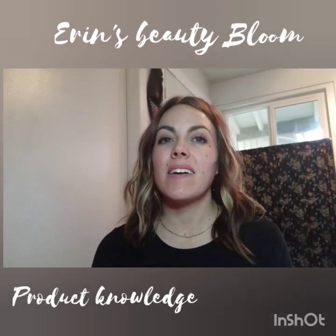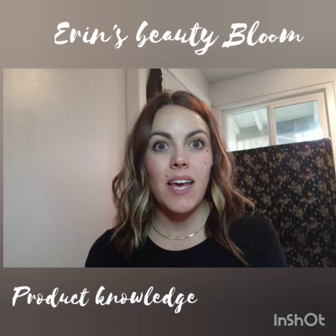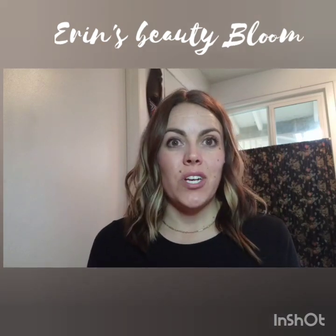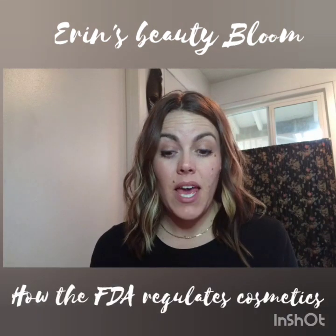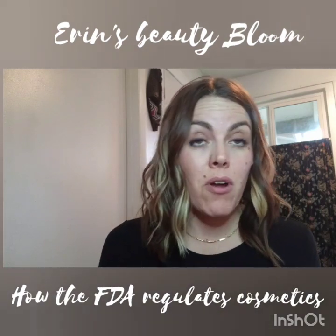Hello and welcome back to the Beauty Bloom Channel. I'm Erin. I'm happy you guys are joining me today. I'm really excited to talk about this subject because this is something that we all should know much more about, and it is how the FDA regulates cosmetics and personal care products.